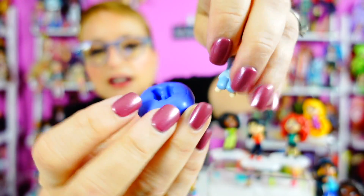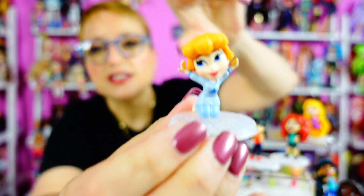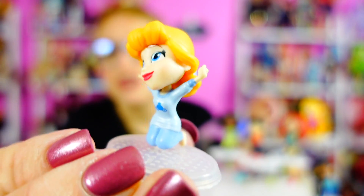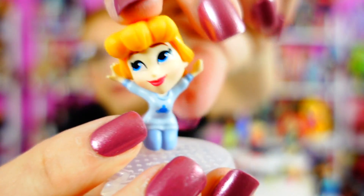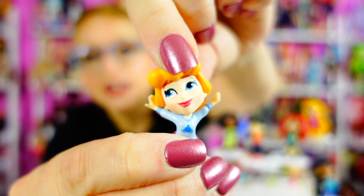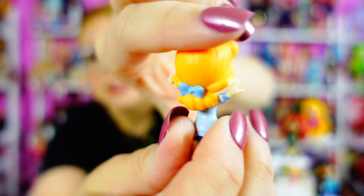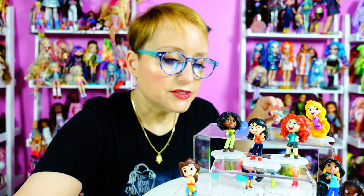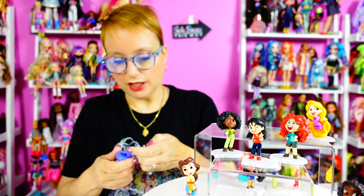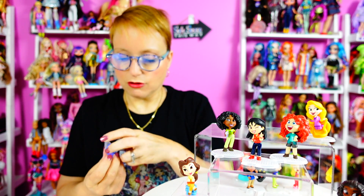Cinderella is kneeling on a cushion. You can take her out of the cushion, take the cushion off the stand, put her back on the stand, and she's just kneeling — I think she's just waking up, that's why she's stretching. Her head is super articulated so you can do all kinds of cute little things. She's got her little bow and she's very cute.